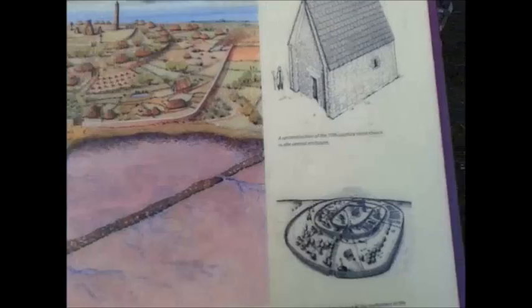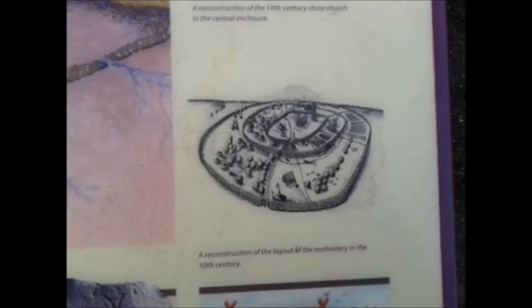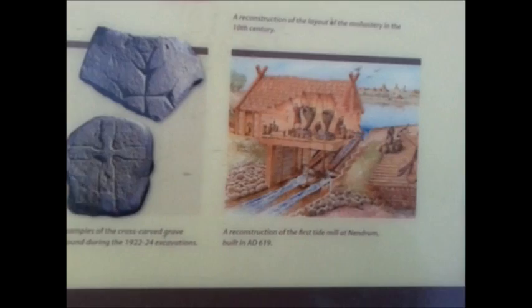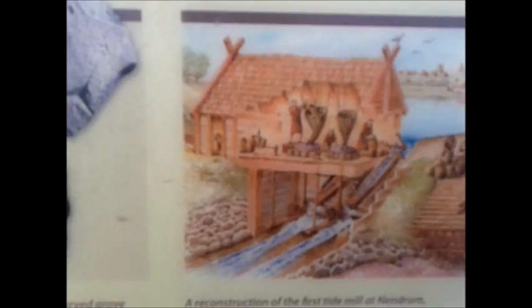There's a reconstruction of the 10th century church and a 3D viewpoint of how it might have looked. The iron handbell with copper alloy coating was found in 1922 and I think it's in the Ulster Museum. There's also a reconstruction of the first tide mill at Nendrum, dated 619 AD. I think this is fantastic — let's go and have a look!